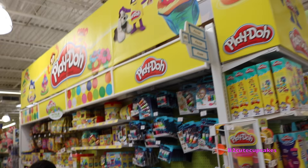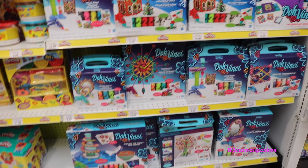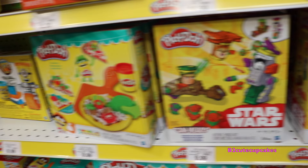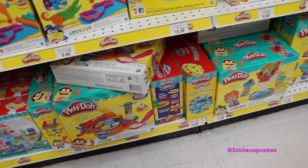So now we are entering the Play-Doh section. So this is the Play-Doh section. As you can see, I think I already reviewed all of these Play-Dohs. So here they have Star Wars Play-Doh, Minion Play-Doh, and so many other Play-Dohs. They have a lot.